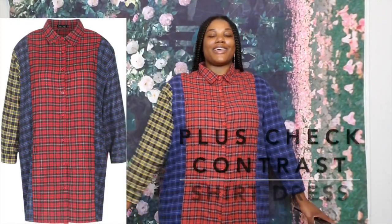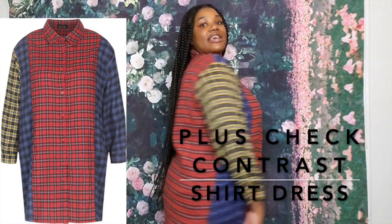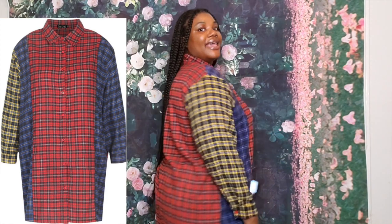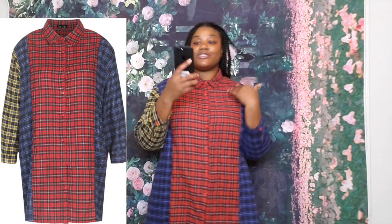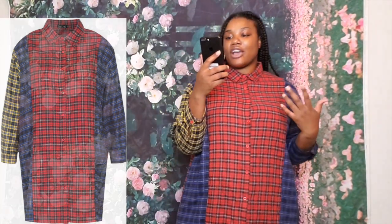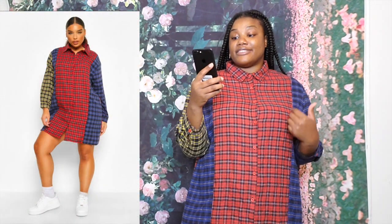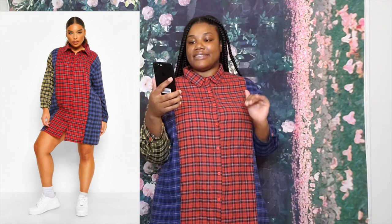These are the buttons — clear buttons going down. This one is called Plus Check Contrast Shirt. I bought a size 16 because I needed more length. Had I bought a size 16 in the Ditzy Floral shirt dress, it would have been just like this — a little bit more length.